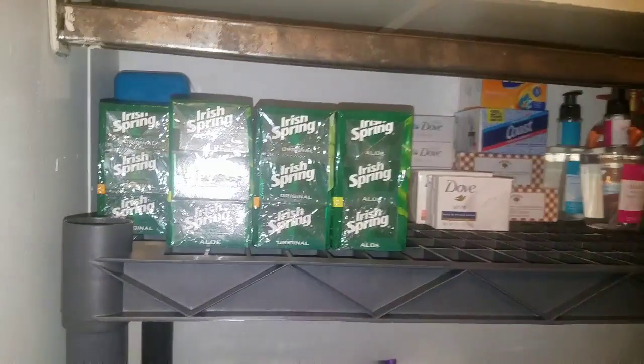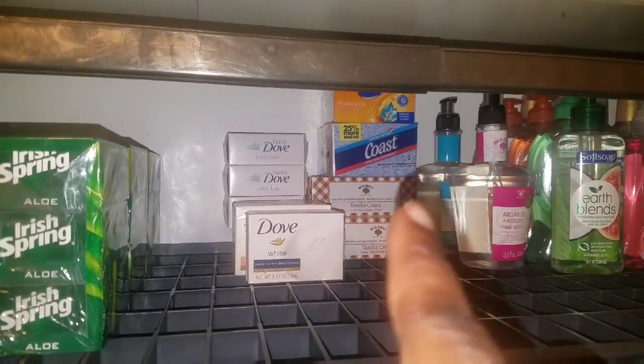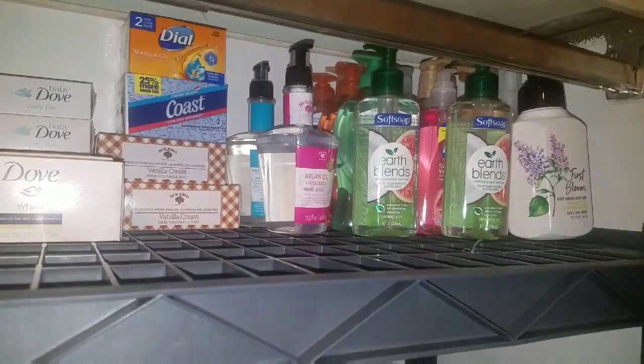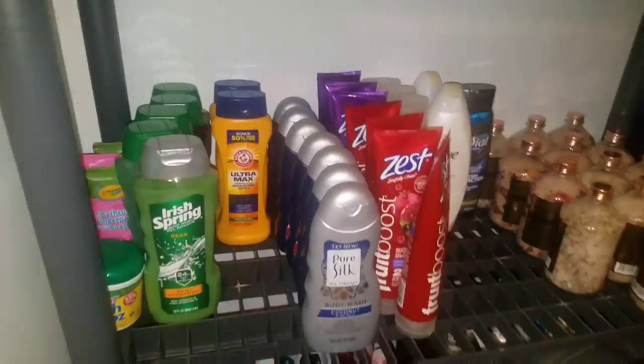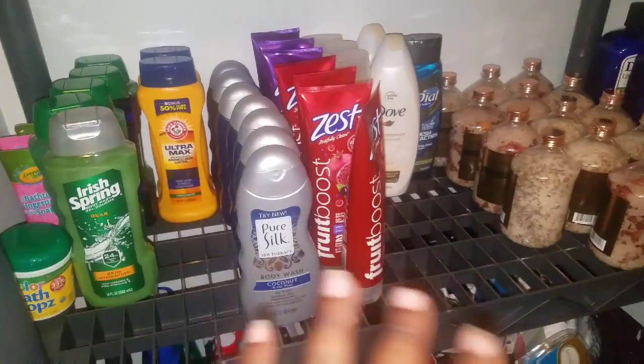I rarely buy bar soap, but if I do it used to be Ivory Spring or Dove. Those soaps I kind of picked up from Dollar Tree. And I have all those hand soaps over there and body wash — that's definitely going to grow.